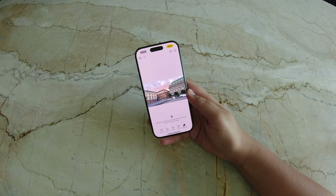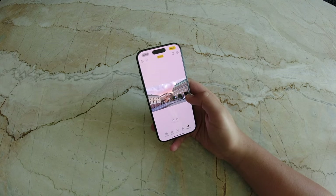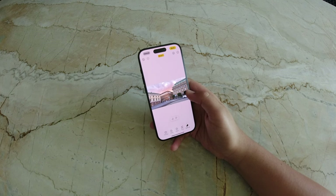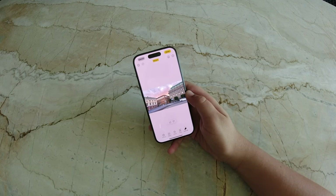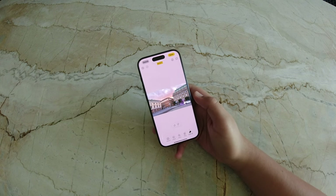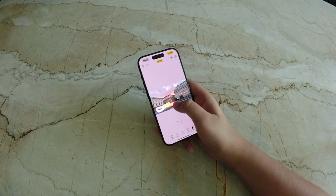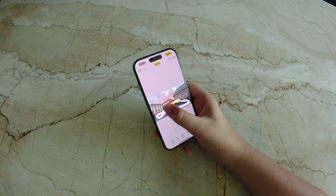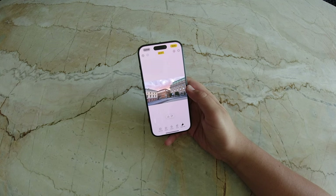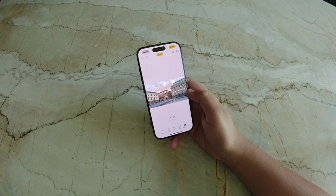The cleanup feature in Photos introduces an advanced object-removing technology, allowing users to eliminate unwanted elements and objects from their photos with a single tap. Powered by machine learning, the tool identifies objects like people or distracting items in the background and seamlessly removes them, filling in surrounding areas with contextual information. This is particularly effective for those looking to refine their photos without the need for professional software.